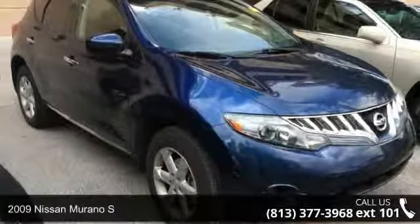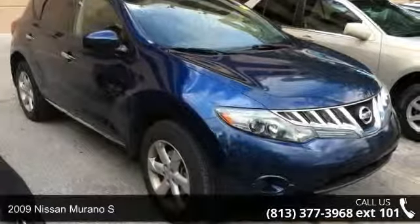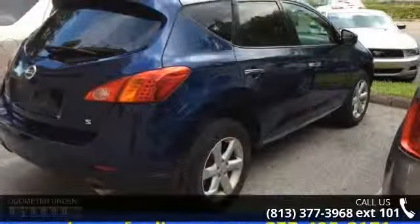Step into the 2009 Nissan Murano S. If you are looking for an automobile with great features, look no further.